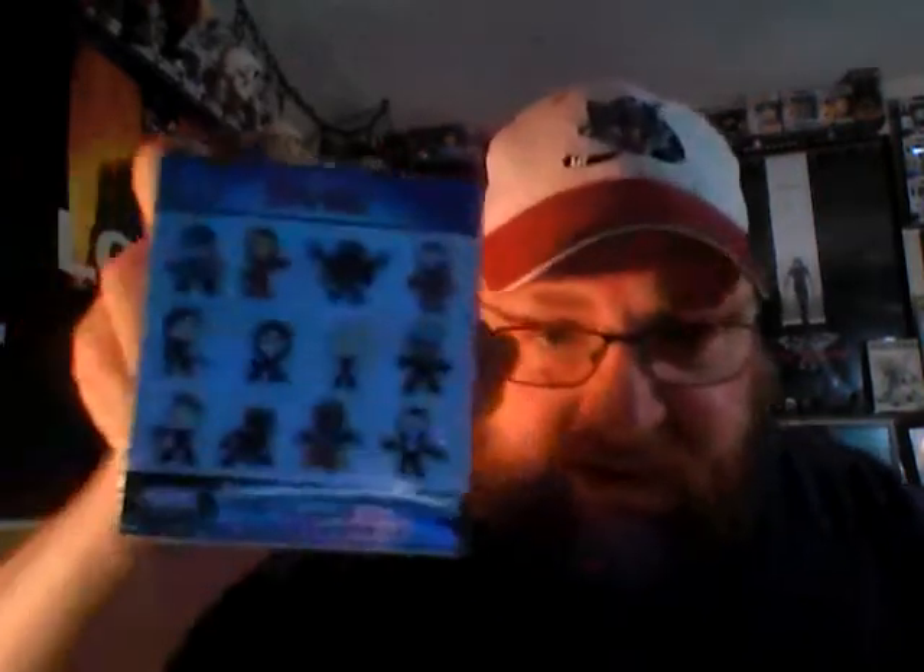He sent me two of these Civil War mystery minis. Let's see what's right there. These are the ones you can get — take your guess, take your pick. I don't know who I want the most, maybe all of them. Let's just open them. I like these little mini figures, they're pretty cool — they've got the Joker on the back of one of them.